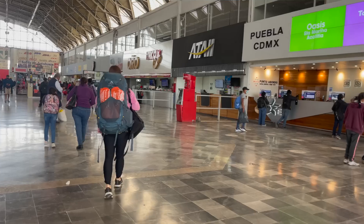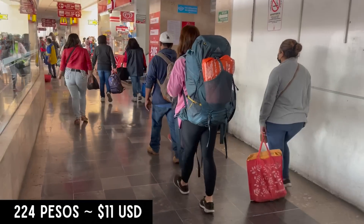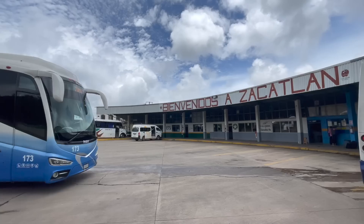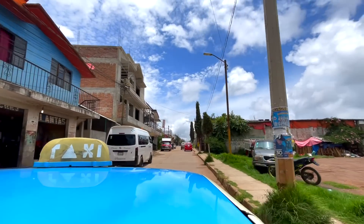Let's start with how we got here. Our journey started at the central bus station in Puebla. We bought tickets on the ETA bus line for 224 pesos each to Zacatlan. The pleasant 130-kilometer ride took around two and a half hours. Once we reached Zacatlan, we paid 50 pesos for a secure taxi to the center of town.